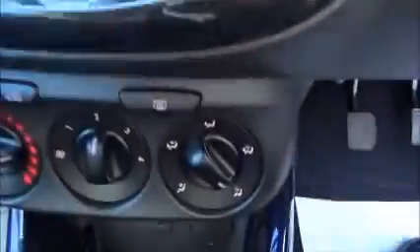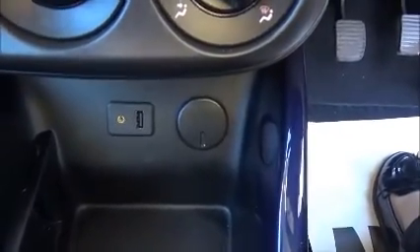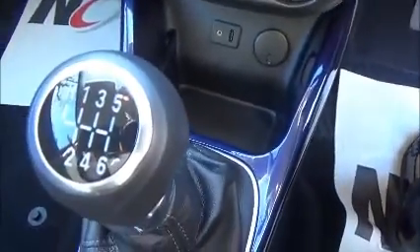This vehicle has the additional option of IntelliLink touch screen. It has city mode and eco mode, air conditioning, a 12 volt plug, a USB and auxiliary point. It is a six-speed manual with a manual handbrake.